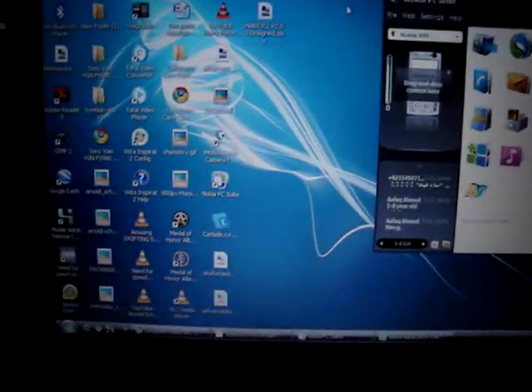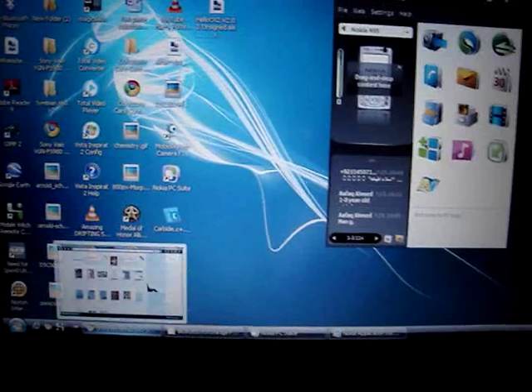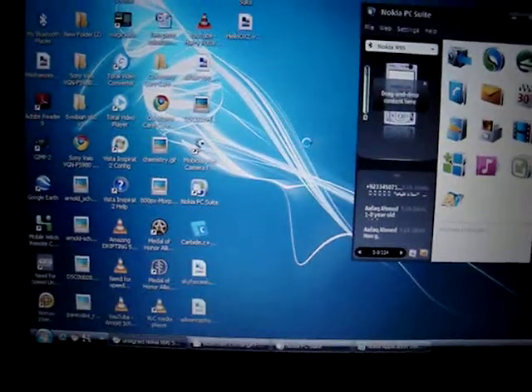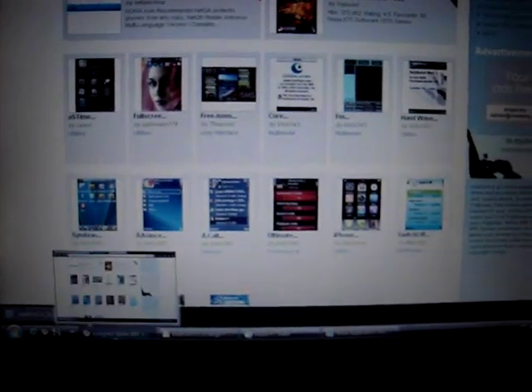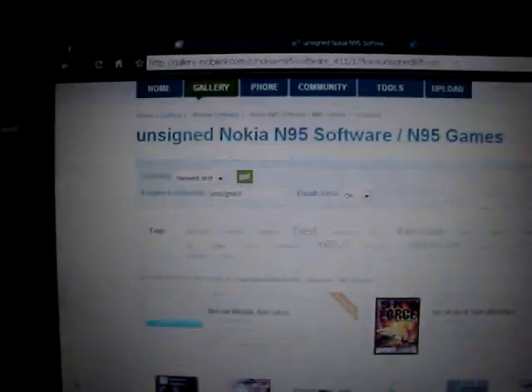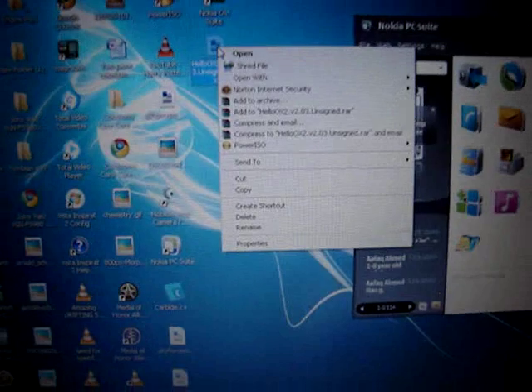HelloOX 2.03 is a very easy tool to hack — just in three steps. You can download it from mobile9.com or from a smartphone. Now we will install HelloOX 2.03 on our device.